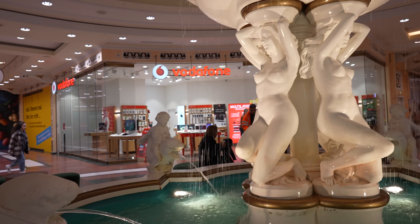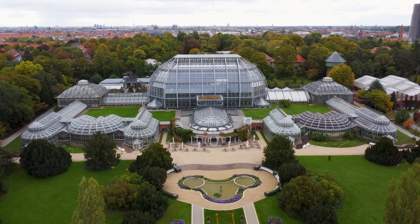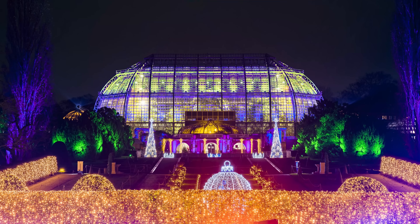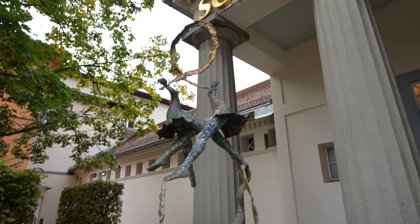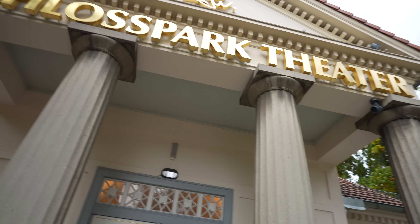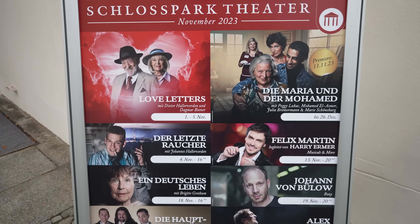In the area is also the botanical garden, one of the largest and most diverse in the entire world. During Christmas, the garden even transforms into a winter wonderland. You can also find the Schlosspark Theatre, an early 1900s theatre staging concerts, plays, readings, and other performing arts events.